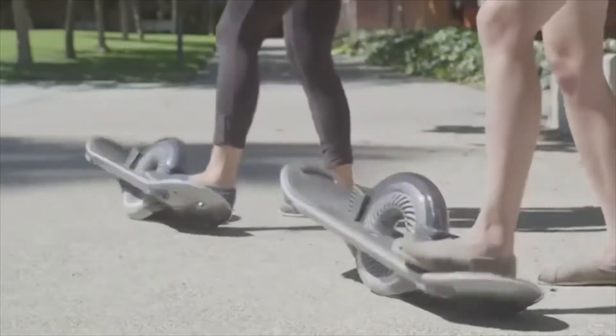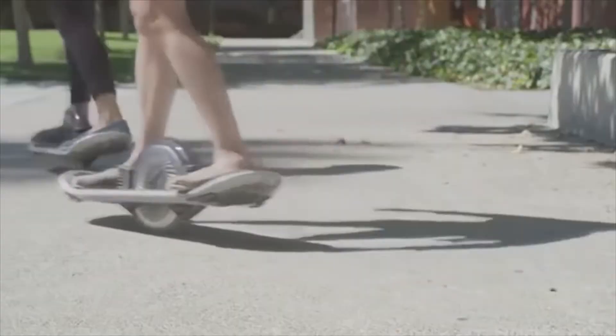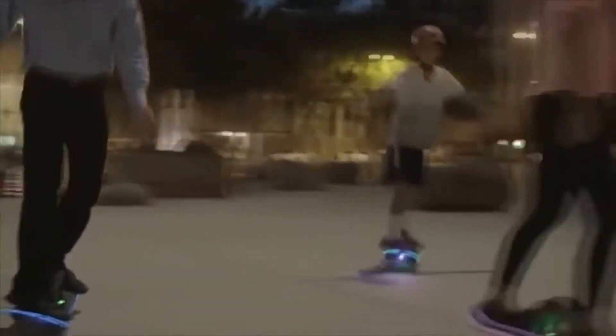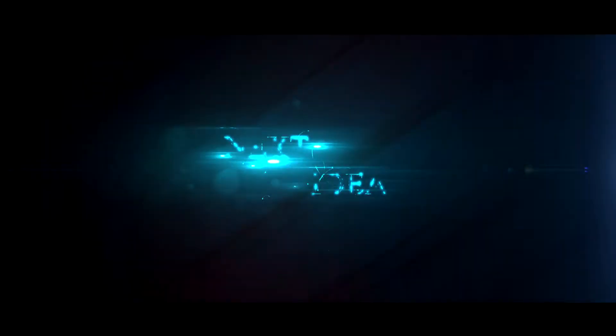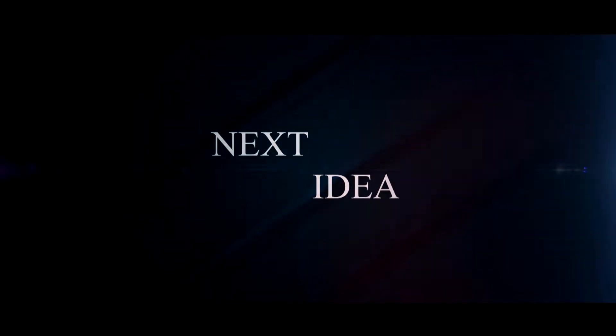Hi there! Our new episode features a one-wheel electric skateboard. Feel free to comment and share your thoughts about this invention. And of course, press thumbs up if you liked this idea. Subscribe to our channel to follow the latest inventions in the world of high-tech. You're watching Next Idea.